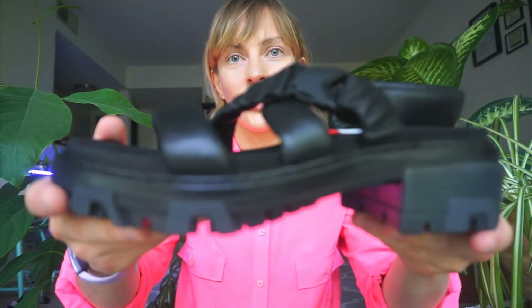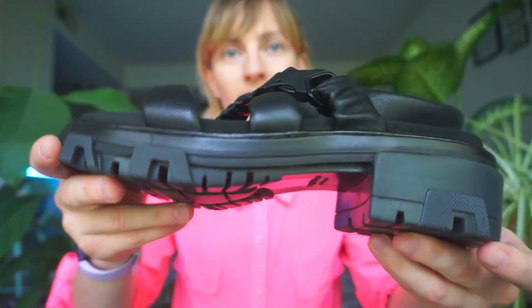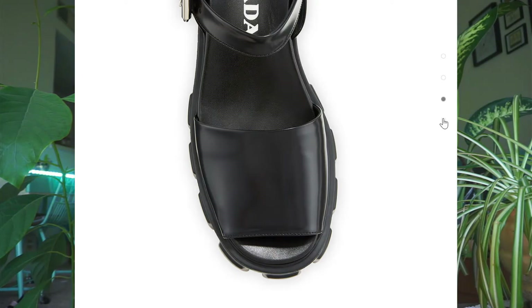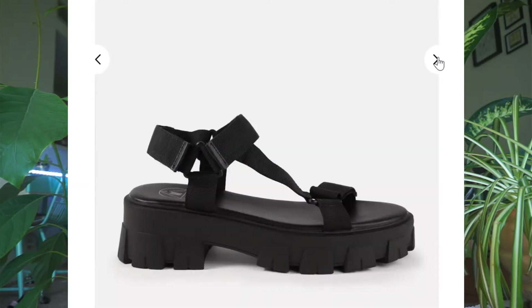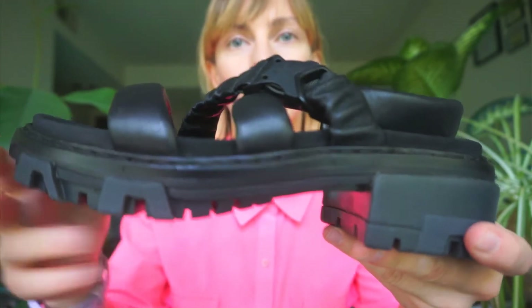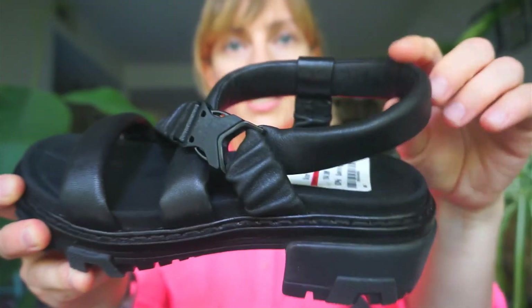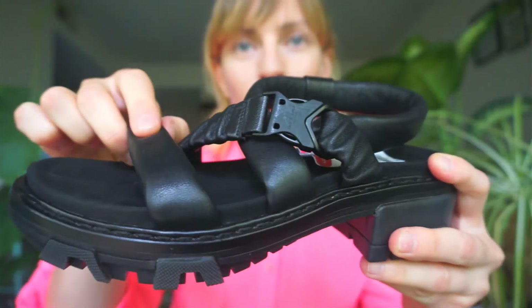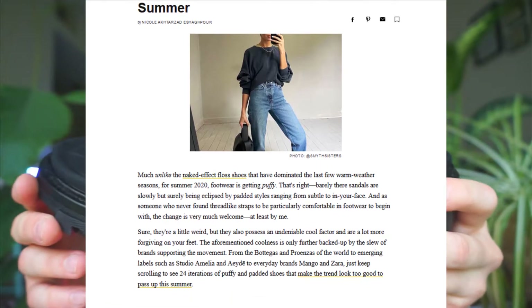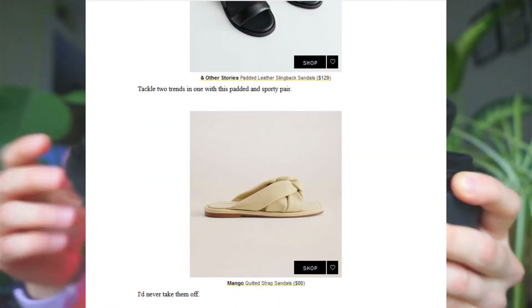They have these four major style elements. One is the chunky sole of course — it almost looks like a car tire. We've seen this kind of sole on the Prada sandals this year and a lot of other designer sandals and the knockoffs that are mimicking this sort of car tire looking chunky sole. The second element is the puffy straps. All around the sandal the straps are really puffy and they're filled with sort of a foam or maybe a polyfill — and we've seen this a lot on sandals last year, but a lot of sandals this year are also still carrying on with this trend.